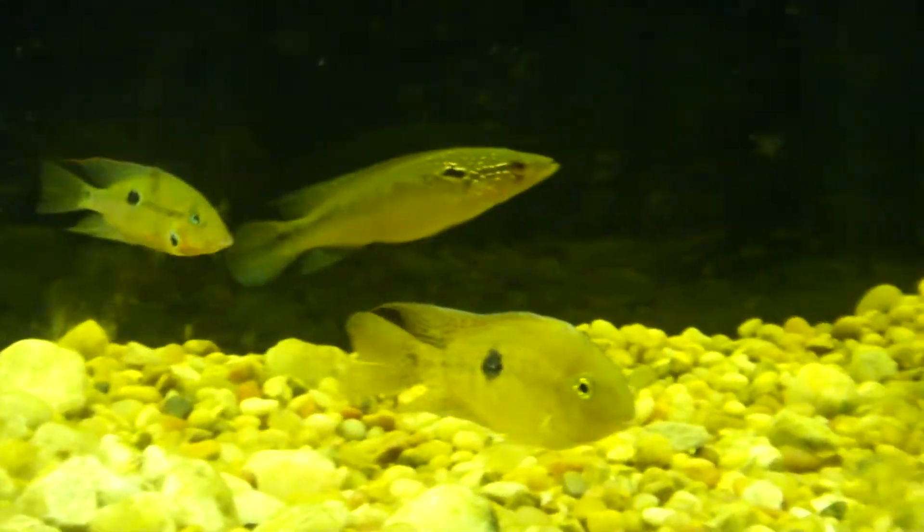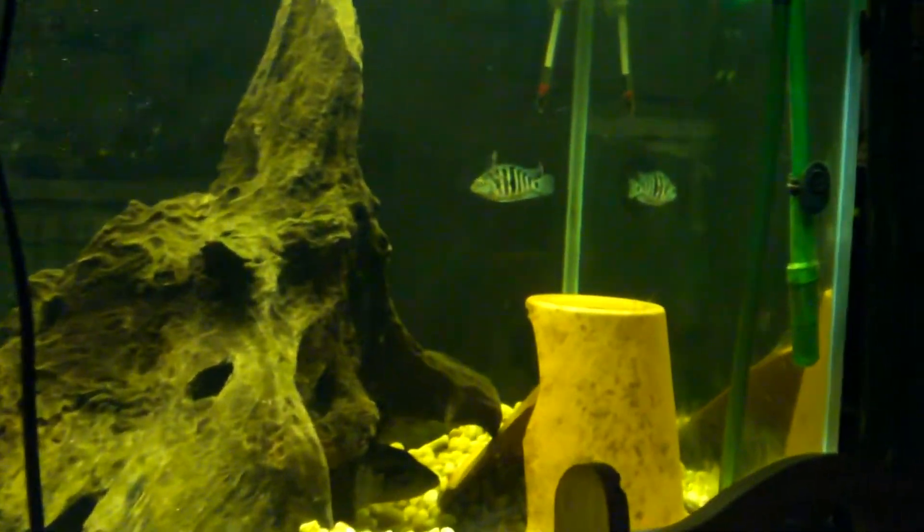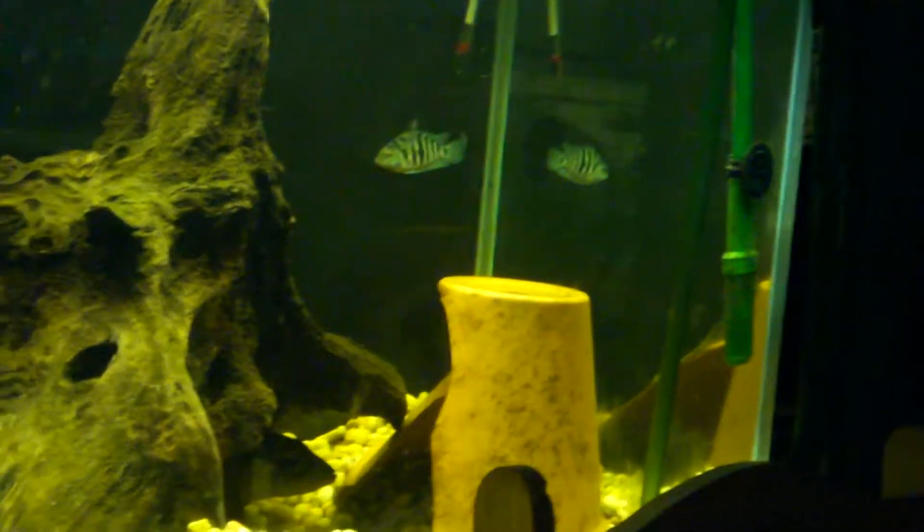The two-band cichlid, or the red spot — just thought I'd share with you guys another one of the tanks we have in the house. I really like this tank, it's right next to the computer.